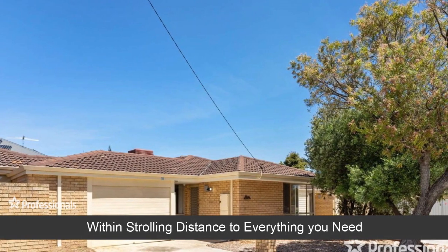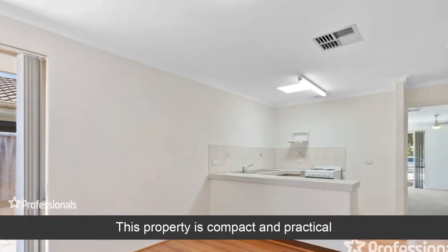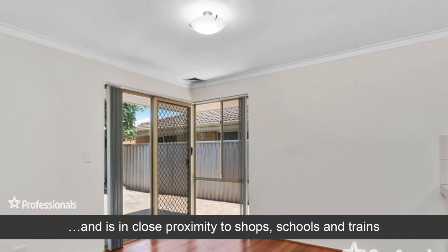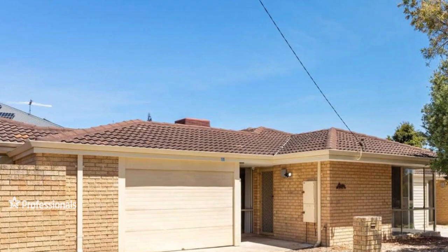Within strolling distance to everything you need, this property is compact and practical and is in close proximity to shops, schools and trains. The home has three bedrooms and one bathroom.